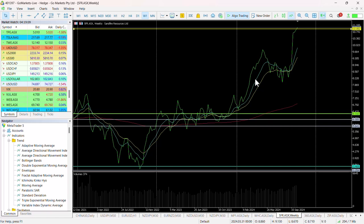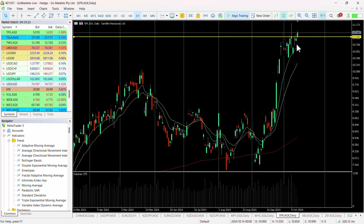Looking back at the weekly chart, you can see there has been an acceleration since the pullback in May. September was a really good month for Sandfire, and you can see this breach today just around that $11 mark.